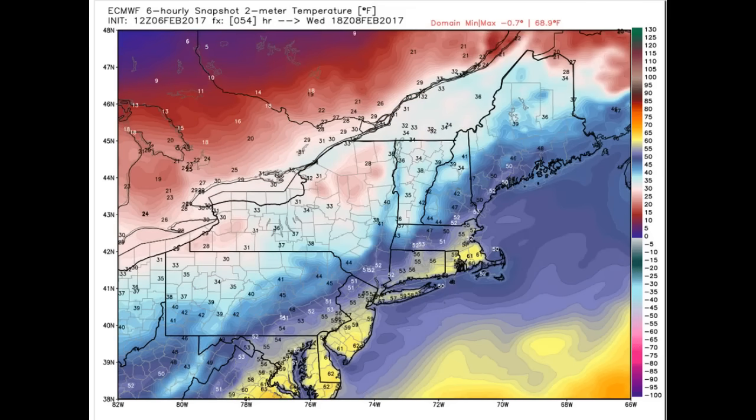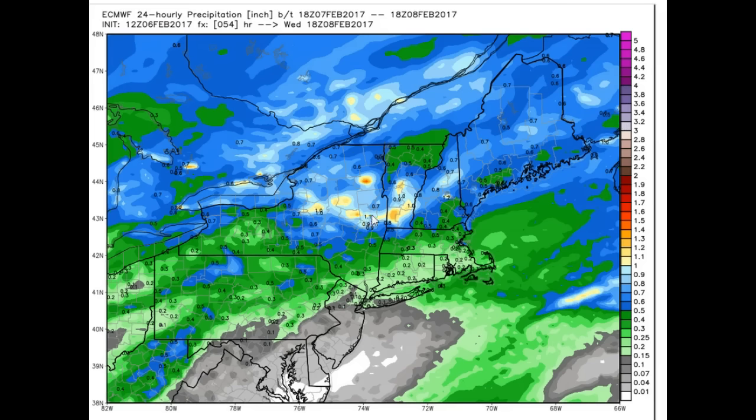Temperatures do max out in the 40s, even east of the Greens, and this is valid by 1 o'clock in the afternoon — a little bit cooler from what it's been advertising. A quick look at total 24-hour precipitation: a little bit over an inch in the hardest-hit areas. This will be a mix of wet snow, sleet, and freezing rain combination, with lesser amounts to the north.